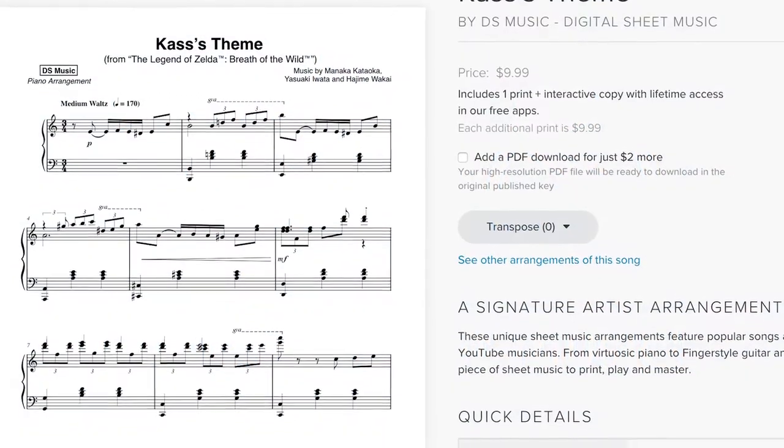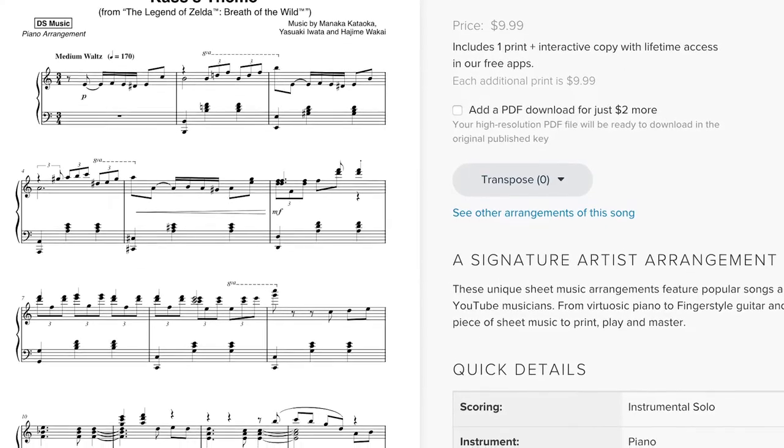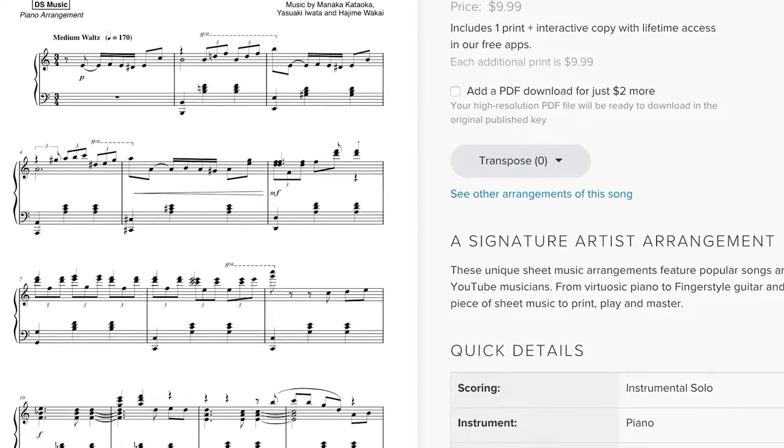First of all, a quick sheets update. I've just released the sheets for my cover of Cass's theme from Breath of the Wild, so go to the link in the description to get them from MusicNotes.